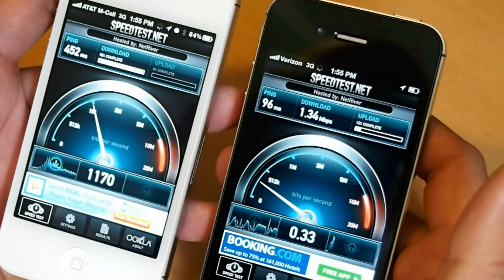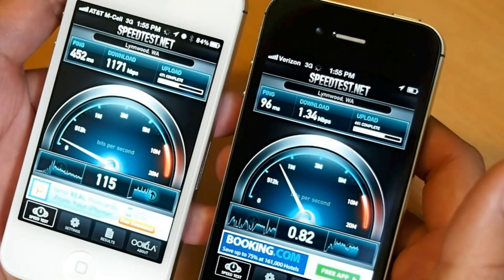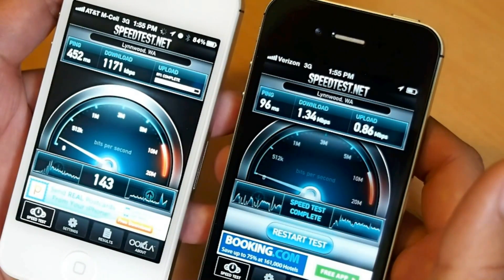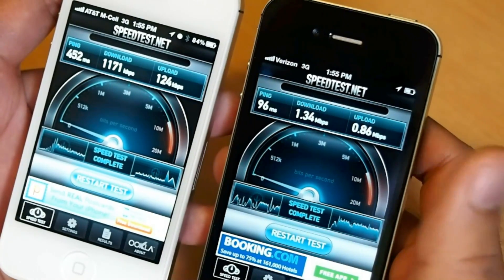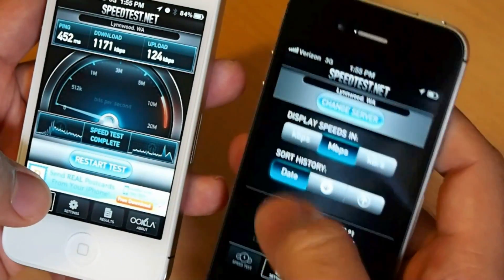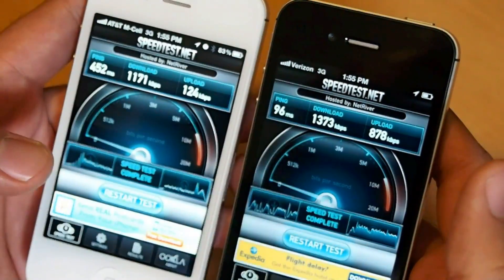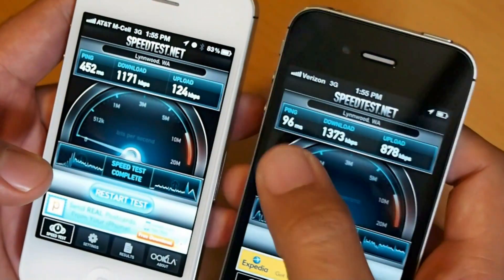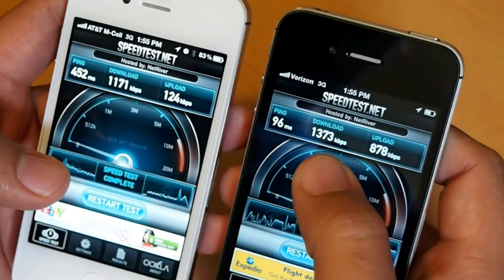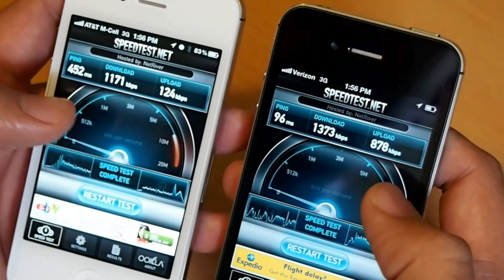They seem like they're going to be fairly similar in download speed, but the ping on the AT&T model was much slower, and upload is not looking good on AT&T. Looking at the results: 452 millisecond ping on AT&T versus 96 milliseconds on Verizon. Download was 1.1 megabits versus 1.3 megabits on Verizon — Verizon was faster. Upload was 124 kilobits on AT&T and 878 kilobits on Verizon. Again, Verizon much faster.